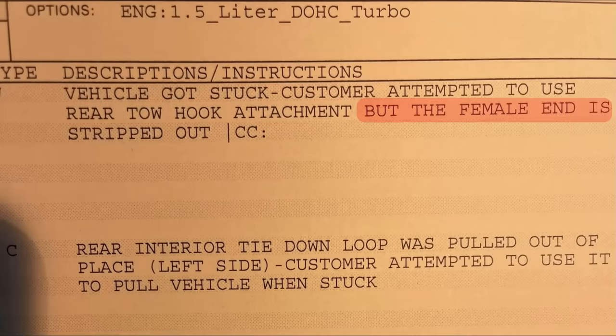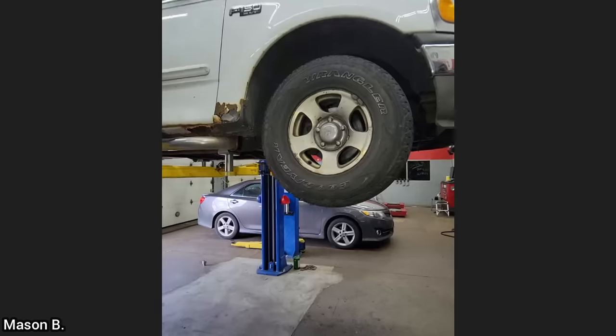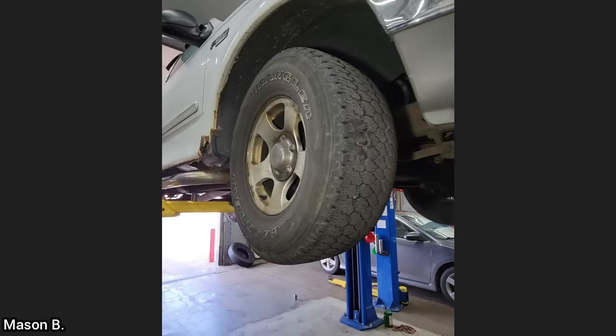This customer said their vehicle got stuck so they attempted to use the rear tow hook attachment, but the female end is ripped and the rear interior tie-down loop was pulled out of place as the customer tried to use it to pull the vehicle out. The technician found the rear tow hook to have no issues and that the customer had actually pulled out a cargo net hook trying to get out of the ditch.